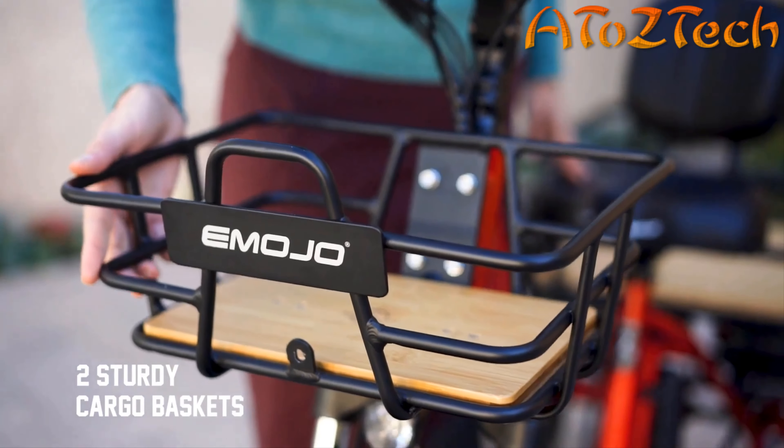This e-trike comes with fat tires that give you a comfortable ride and a good grip on dirt, gravel, and sand. It's sturdy and can hold up to 350 pounds of payload. The LCD display is monochromatic so you can see it in direct sunlight, and it's backlit so you can see at night — giving you all the information you need: speed, time, battery level, and assistance level.